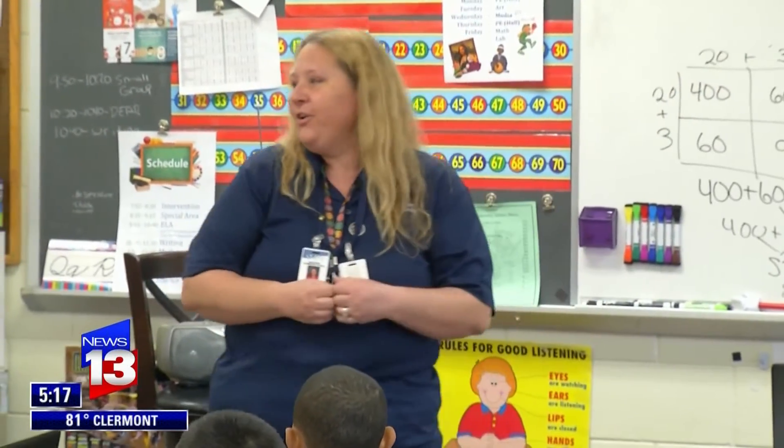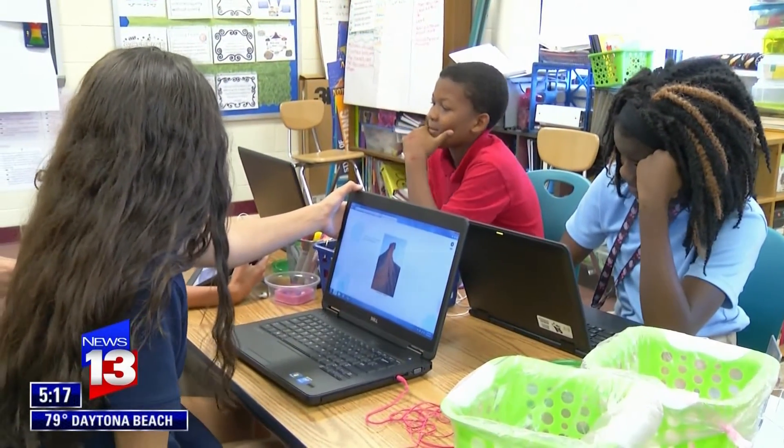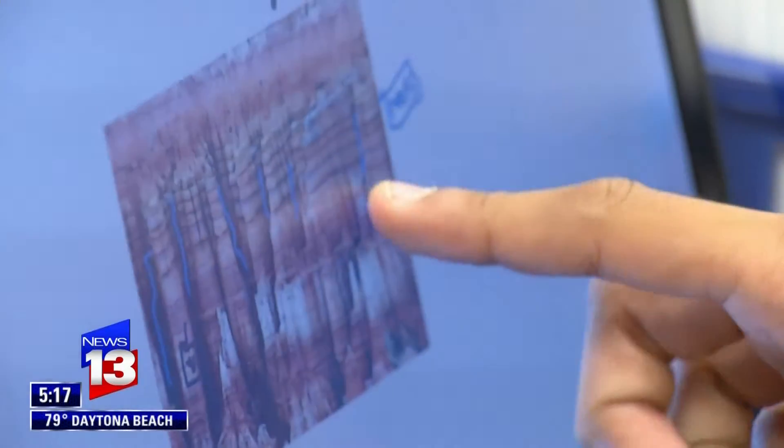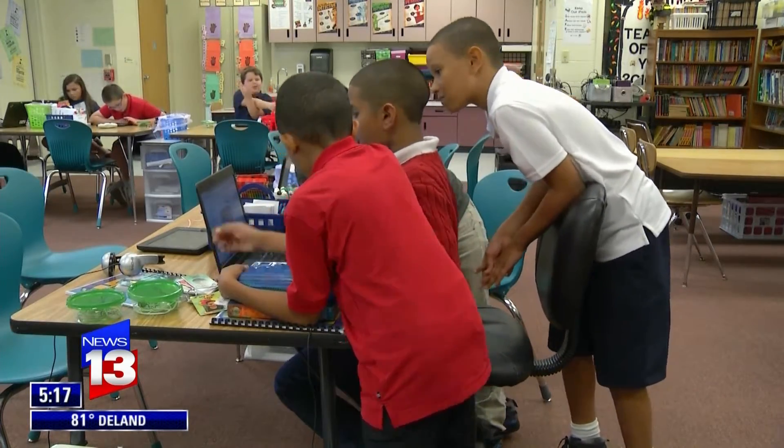Woods was so determined to get this technology called Nearpod in her classroom that she paid for a year subscription herself — 120 bucks plus extra software, another 200. I was like, we need this for these kids. This was the only way I could see that they were going to get what I couldn't show them.